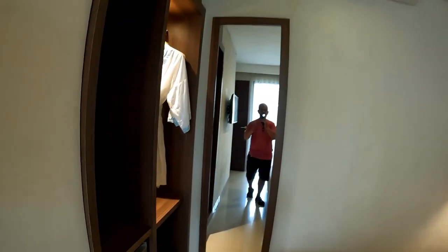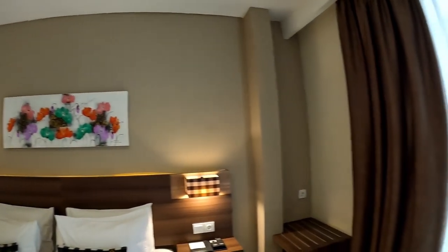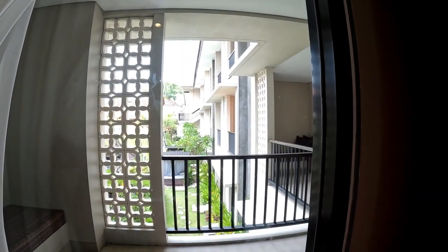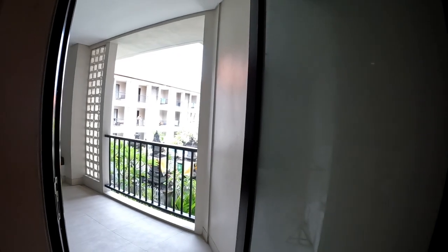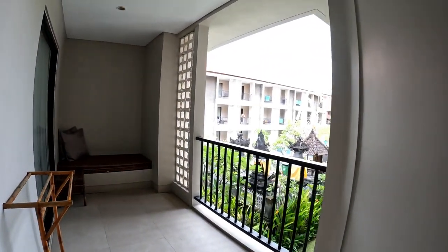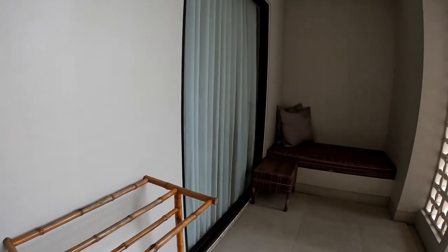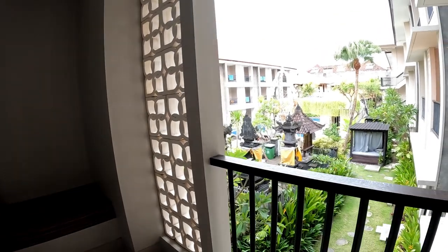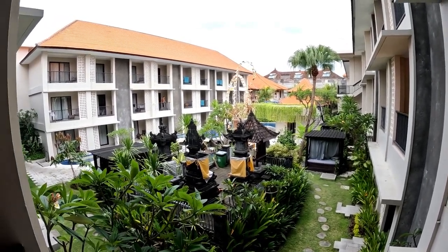There's an air conditioner, a painting, and this is the window — let's see what kind of view you can get. Wow, you can see the swimming pool! And let's check out the balcony. This is the door to the balcony — the door is already open. Over there there is a sitting area, a small table, and a rack for you to hang your clothes after washing. And there is a temple over there and the swimming pool. Wow, I can hear very nice music.